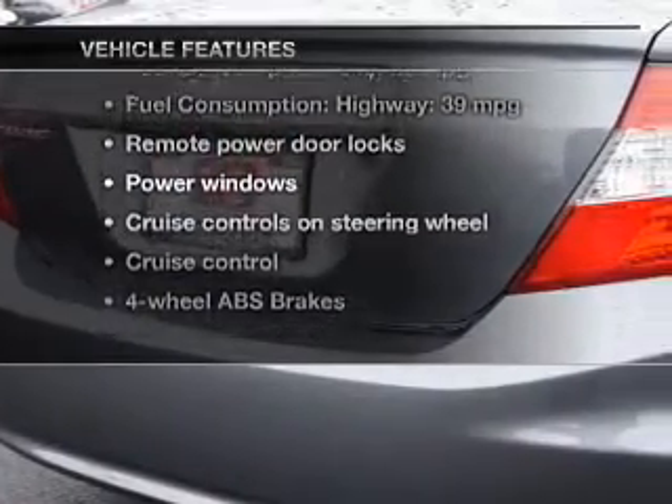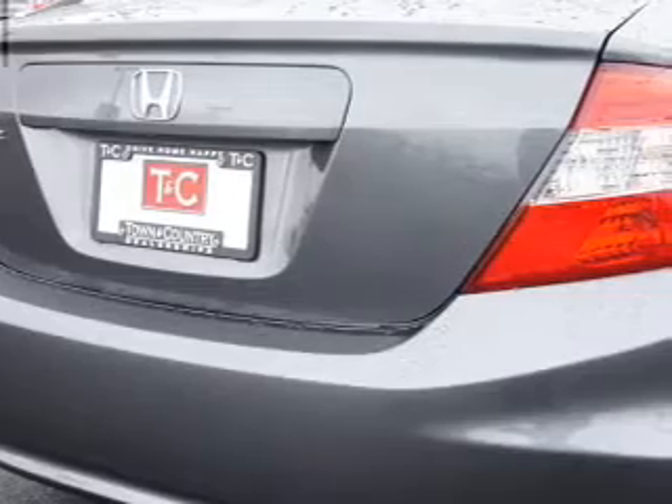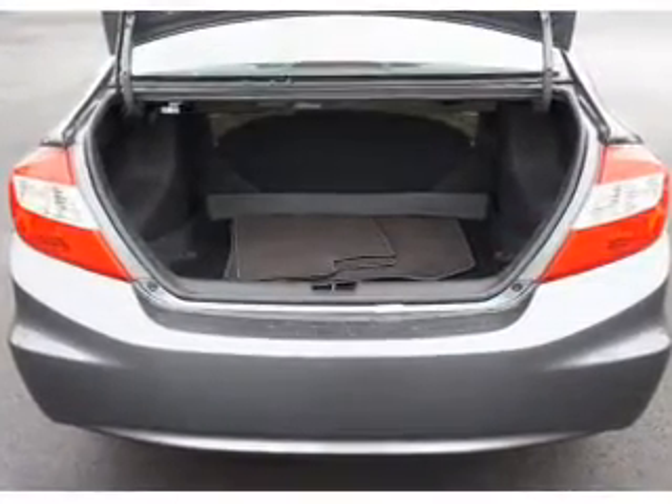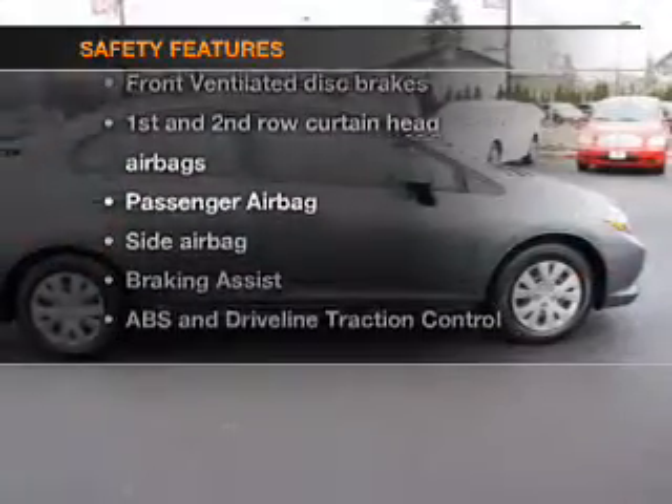Power door locks, power windows, cruise control, and AM/FM stereo with a CD player. Power mirrors, power steering, and air conditioning. And for your peace of mind, the following safety equipment is included.